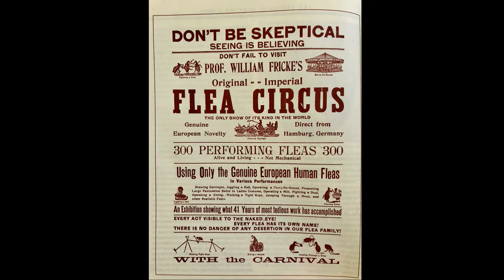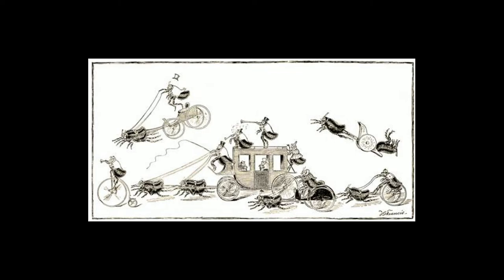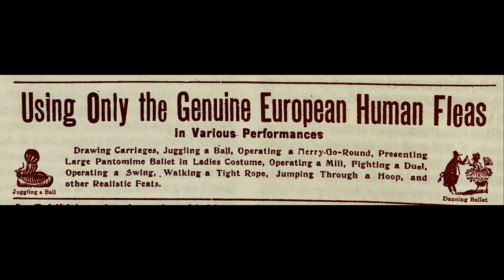I thought I'd end by talking about something a little bit more fun: the flea circus. This is an entertainment that is no longer with us, but what a wonderful thing. In Victorian times, you'd see fleas drawing characters, juggling a ball, operating a merry-go-round, presenting a large pantomime ballet in ladies' costume. How did they do this? The poor fleas were tethered, and if you put something on the end of a flea's proboscis or foot, it looked like they were fighting a duel. The flea circus died out because of technology and other forms of entertainment. It is the ultimate miniature thing.